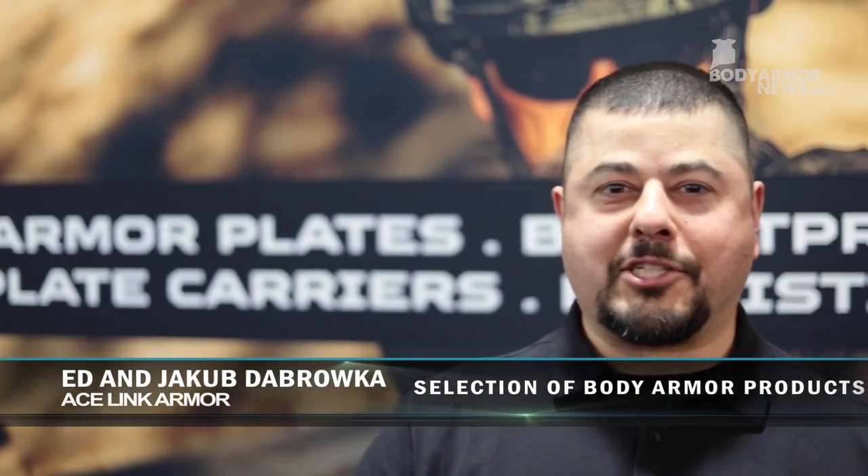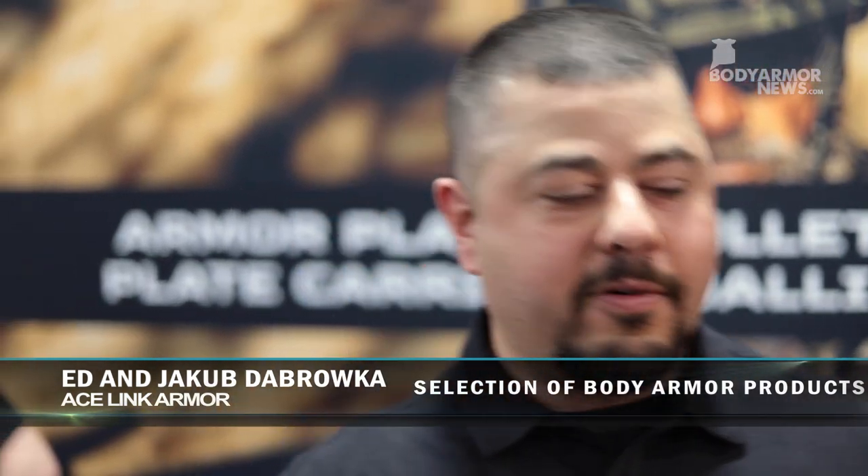Hey, how's it going everyone? It's ET from AceLink here at SHOT Show 2023. Just want to go over some of the products that we have at AceLink for you.